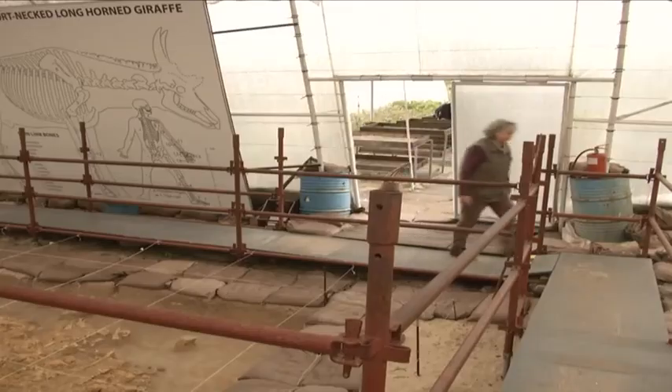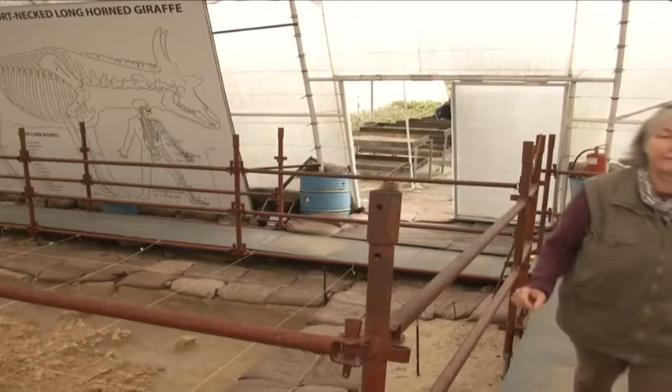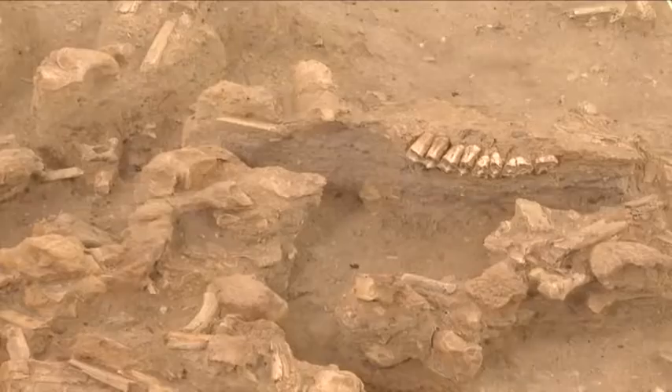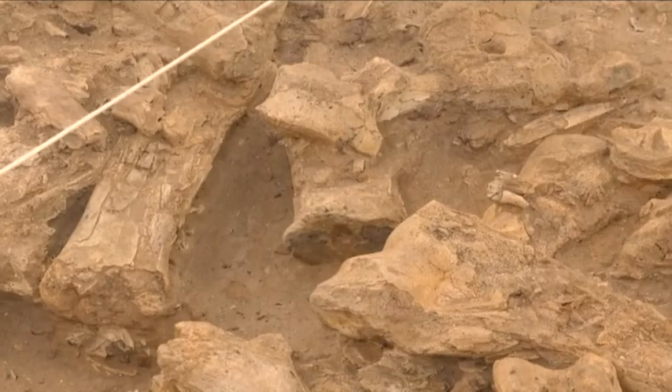Over 200 different animals have been discovered here — invertebrates and vertebrates, the whole range. It's actually one of the richest fossil sites in the world because you've got a mixture of marine, terrestrial and freshwater animals. The site was discovered through phosphate mining way back in the 1930s.